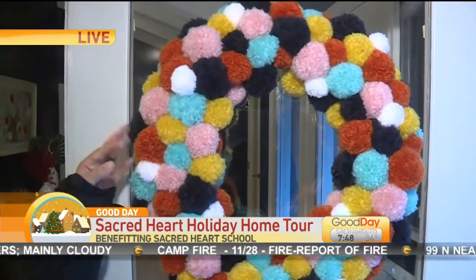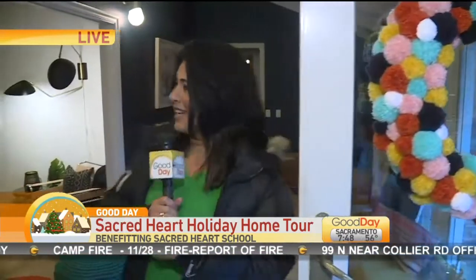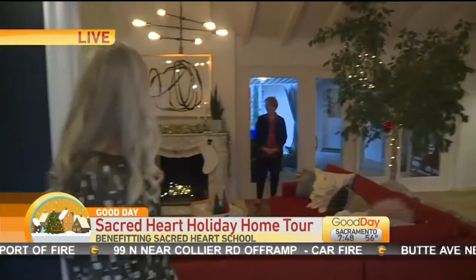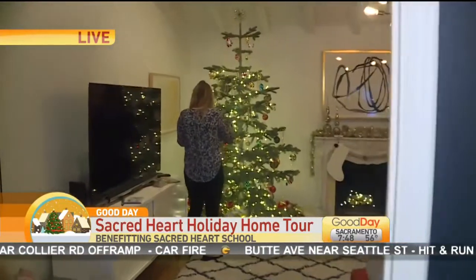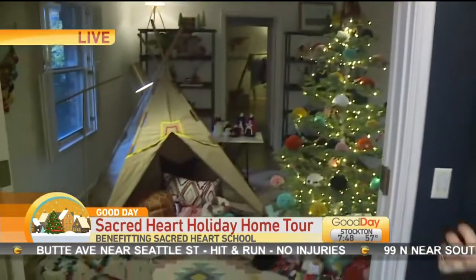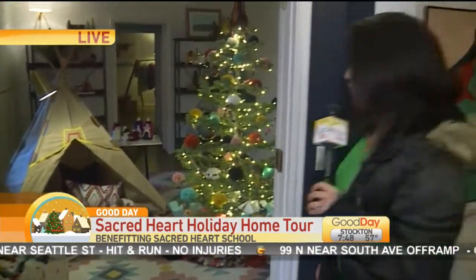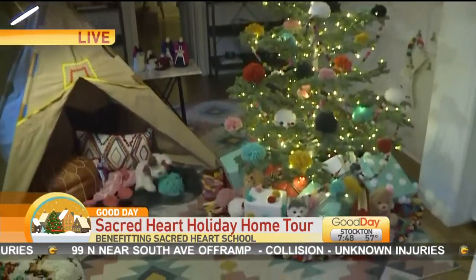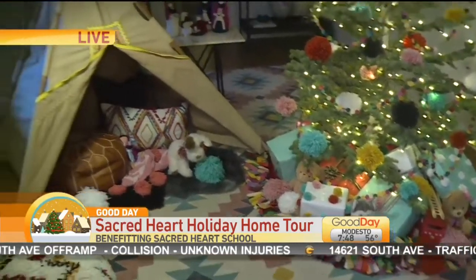Can you just pause and look at this fabulousness — the wreath right here. I'm obsessed with the pom poms. How cute is that? They fluffed all of these themselves. Take a look around — we are in the entryway. They have the tree decorated. This might be my favorite room right over here. Look at this darling playroom. How cute is that? All the pom poms, the gifts. I love it. Just darling.